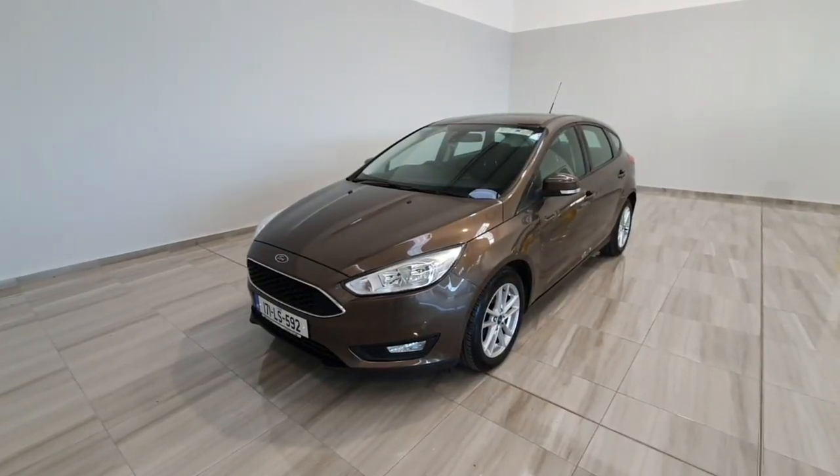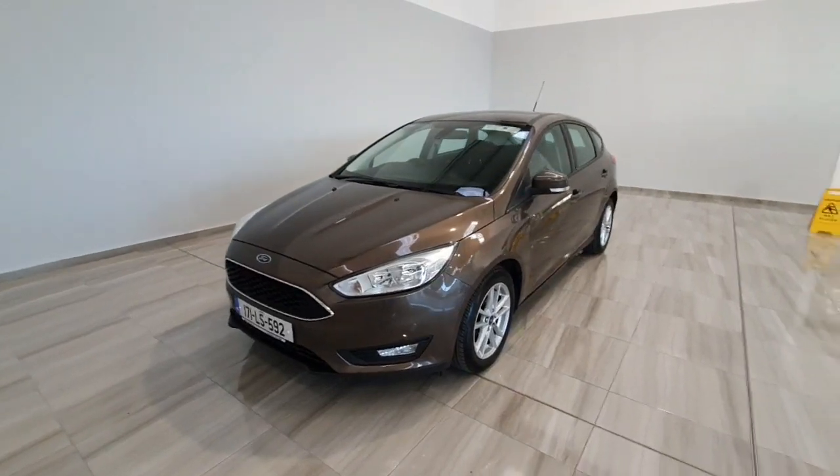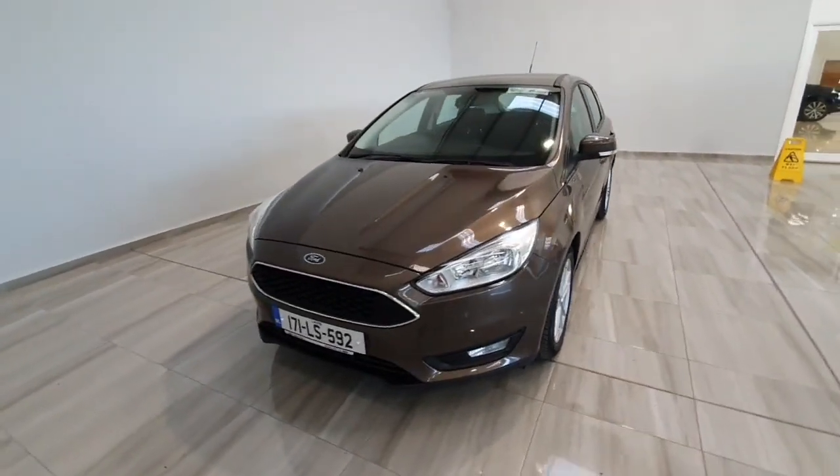Hello and welcome to Philly Motor Group. Today I'm just going to show you around this 2017 Ford Focus Style we've taken into stock. This one is a 1.5 diesel.